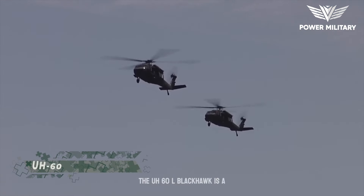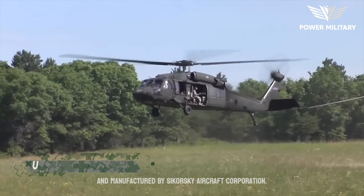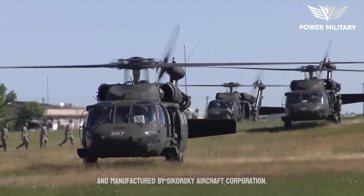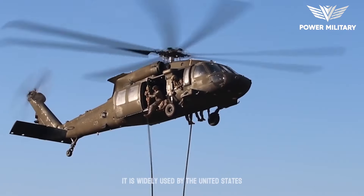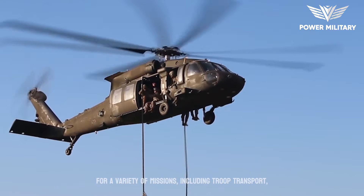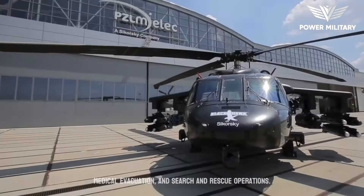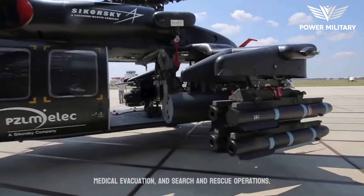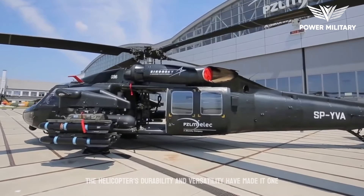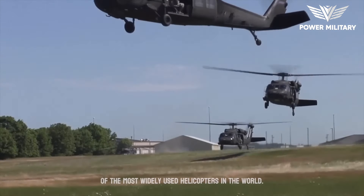The UH-60L Blackhawk is a medium-lift utility helicopter designed and manufactured by Sikorsky Aircraft Corporation. It is widely used by the United States Army and other military organizations around the world for a variety of missions, including troop transport, medical evacuation, and search and rescue operations. The helicopter's durability and versatility have made it one of the most widely used helicopters in the world.